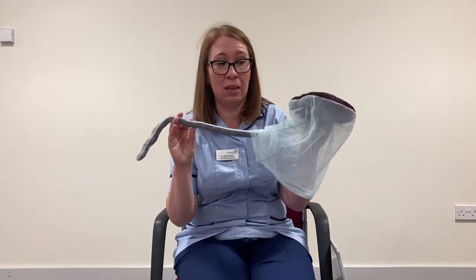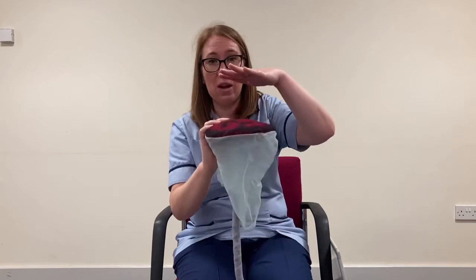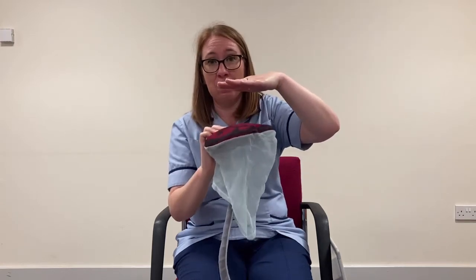The other way we can deliver the placenta is by active management. In active management, as the baby is born we will still do some delayed cord clamping, and we would then give an injection into the muscle in the top of your thigh — or if you happen to have a cannula in, we could give the medication that way. This is a large dose of oxytocin, the labour hormone, in its synthetic version called syntocinon. Sometimes we give a drug called syntometrin, which has a slightly different medication as well. The injection causes the uterus to contract and helps the placenta to separate and fall away from the top of the womb.